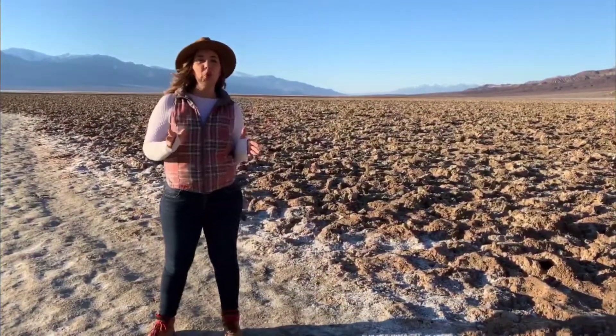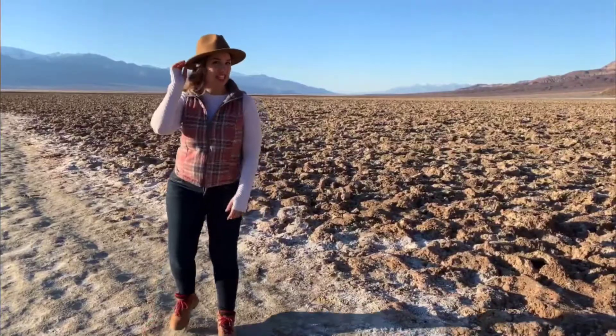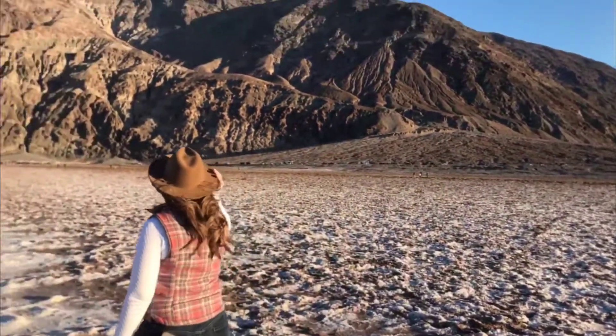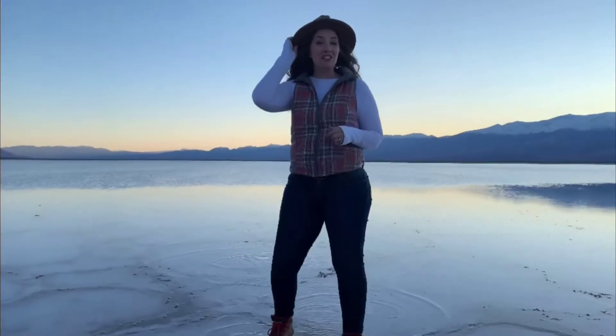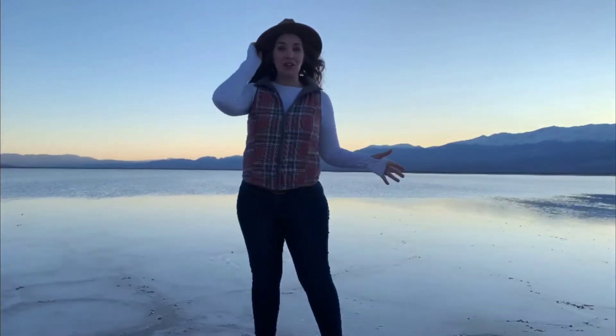Badwater Basin is one of those quintessential spots when you think of Death Valley — you have to visit here. While Badwater Basin is the lowest part of the park, you can actually look up at one of the highest peaks and see Dante's View in the distance. I was lucky enough to make it here after a recent rain and I was treated to the water moving in.